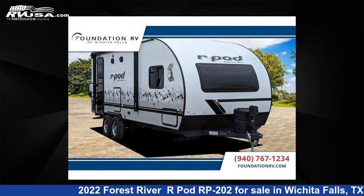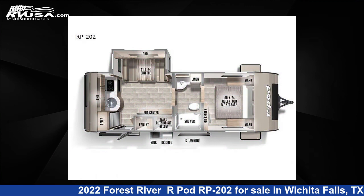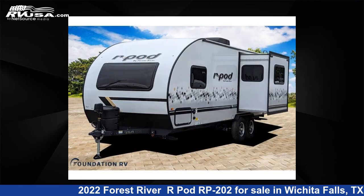This 2022 Forest River R-Pod RP-202 is a Travel Trailer RV. It is located in Wichita Falls, TX and is offered for sale by Foundation RV.